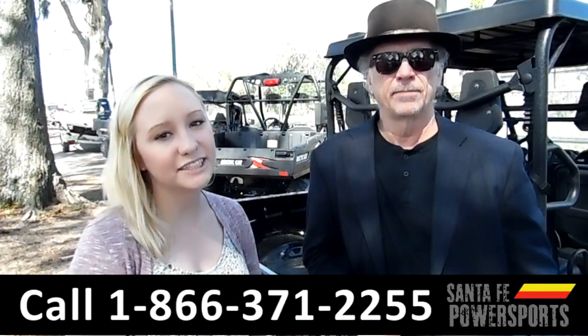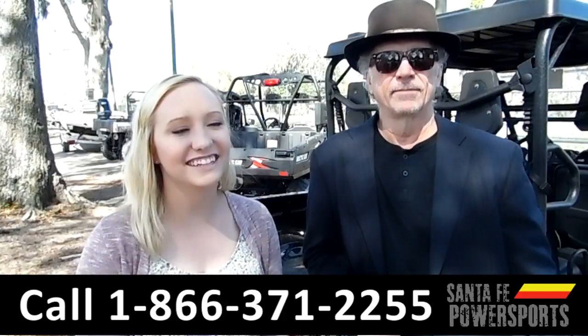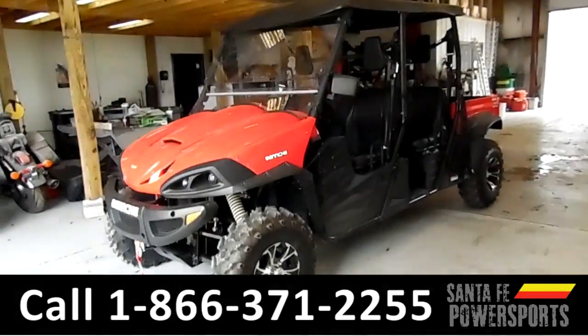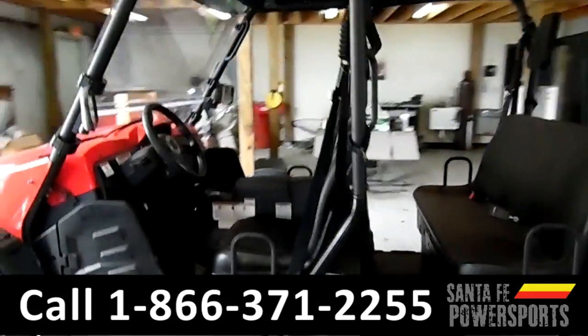Here we have a 2017 Benchy Massimo Alligator 700. Stay tuned, we're about to take a closer look. This 2017 Benchy 700 Crew Cab, also known as a Massimo Alligator 700.